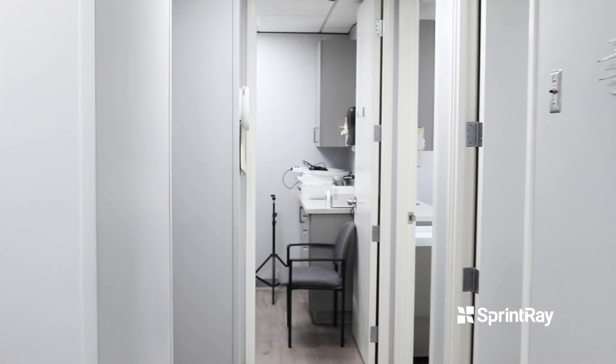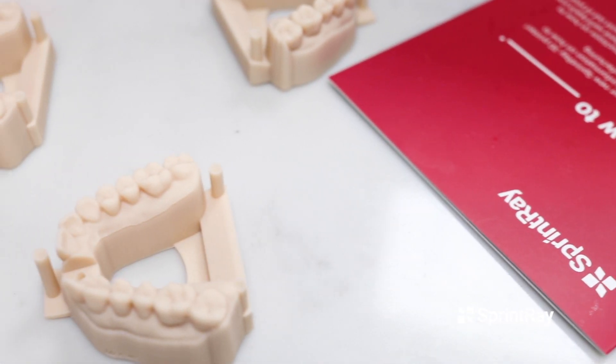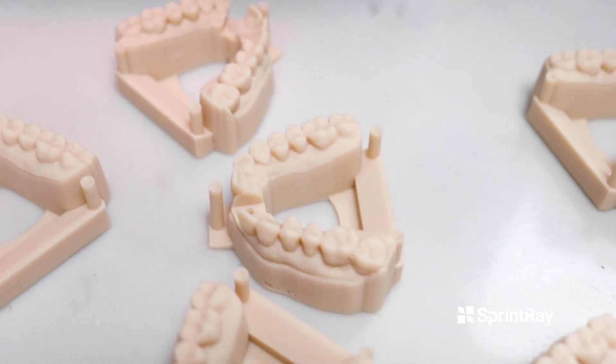The big cost in 3D printing is the opportunity cost of not doing it yourself. We have a number of 3D printers and we've paid for them within months.